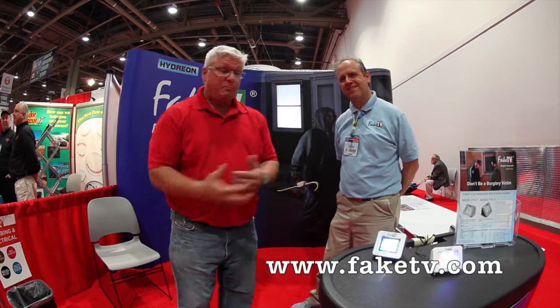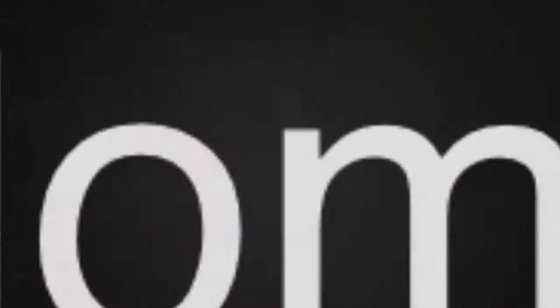The price point is very low, so definitely go and check it out. Ken Day, Weekend Handyman — we'll be talking to you soon.